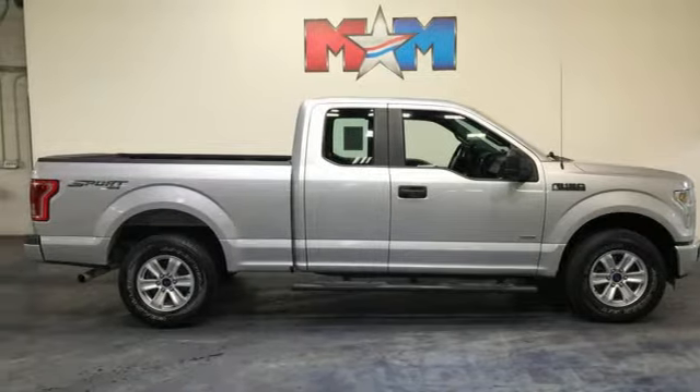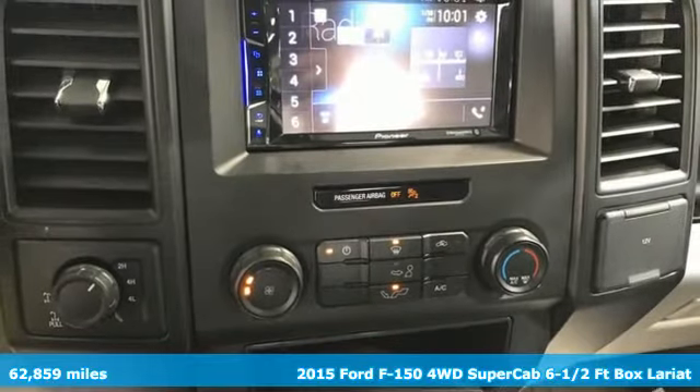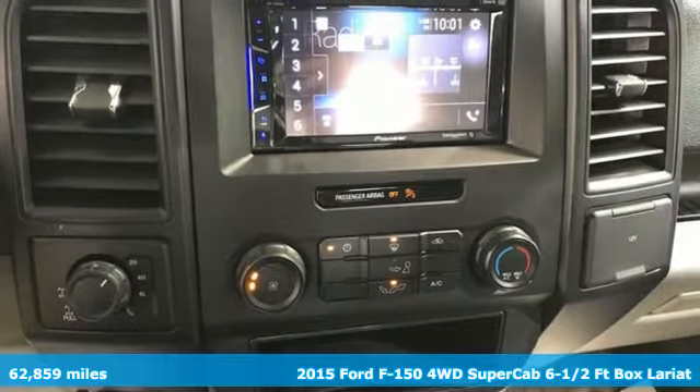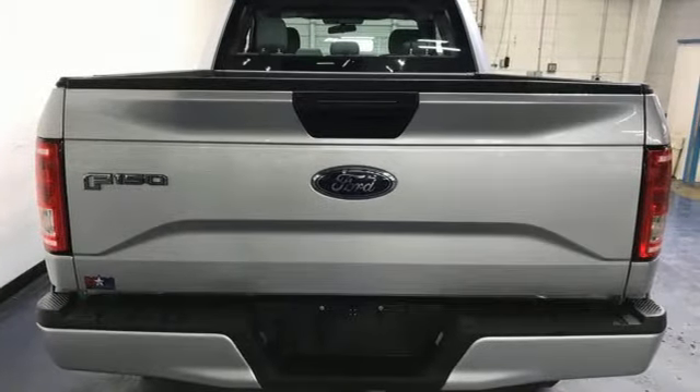It's a 2015 Ford F-150. Smart enough and tough enough to stand the test of time, the F-150 is a leader at the job site. Plus, it offers an exciting list of features.